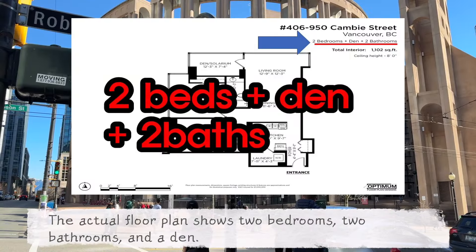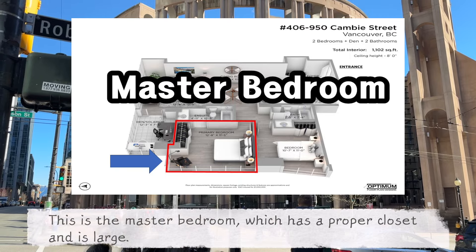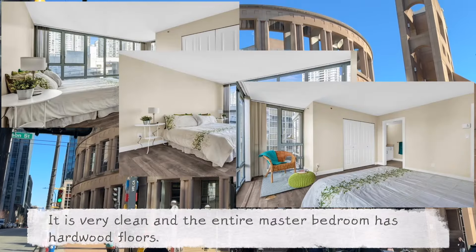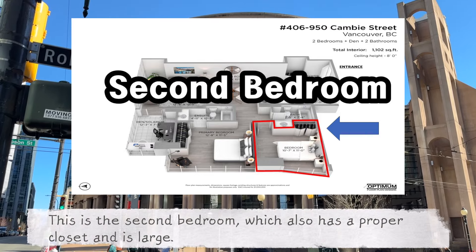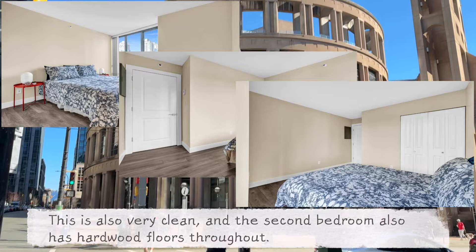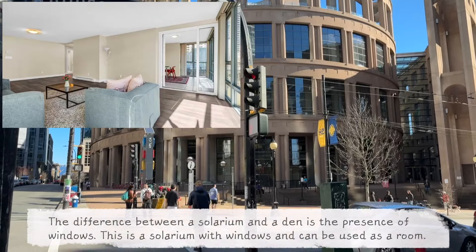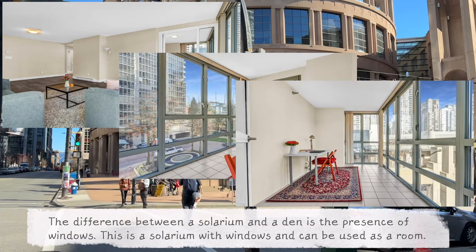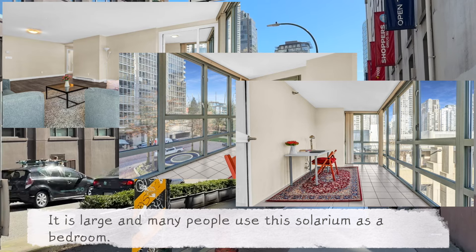The actual floor plan shows two bedrooms, two bathrooms and a den. This is the master bedroom, which has a proper closet and is large. It is very clean and the entire master bedroom has hardwood floors. This is the second bedroom, which also has a proper closet and is large, very clean, with hardwood floors throughout. This is the solarium listed as a den. The difference between a solarium and a den is the presence of windows. This is a solarium with windows and can be used as a room. It is large and many people use this solarium as a bedroom.